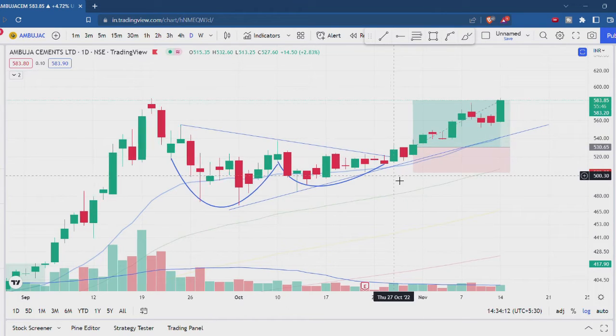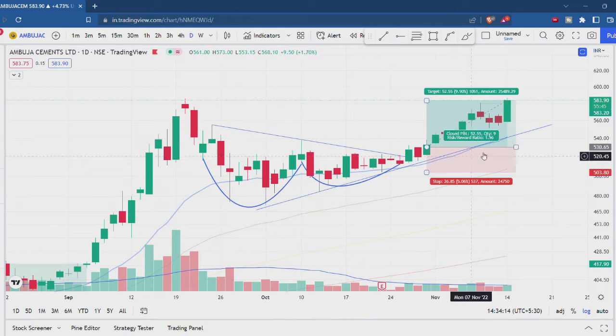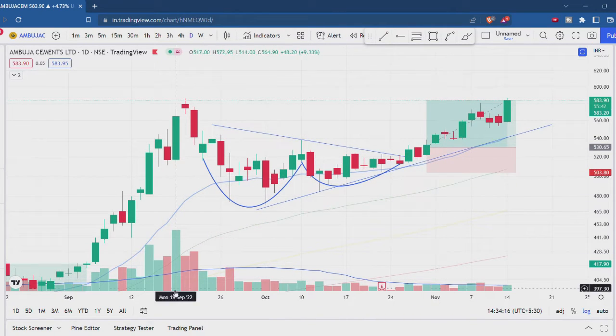I took the entry in the stock. The trend line is going on in the same way, so we also had support from this trend line. My stop loss is based on this level.